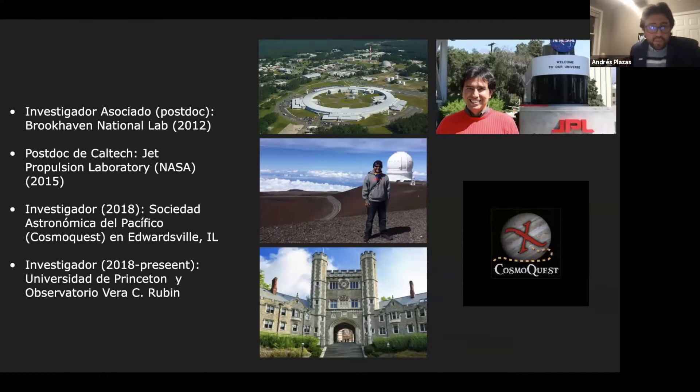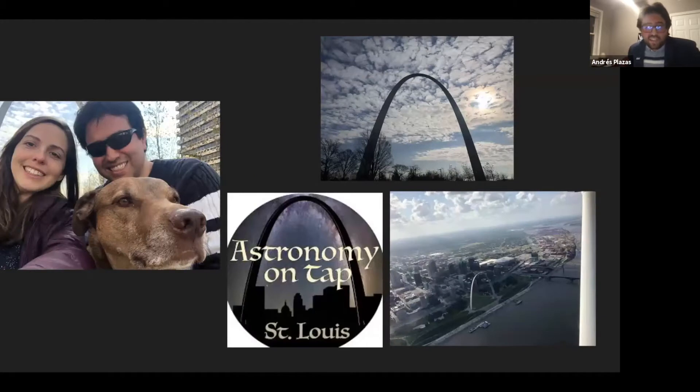After that, I moved to Brookhaven National Lab in Long Island to work for a few years. I also had the chance to work at the Jet Propulsion Laboratories, a NASA center managed by Caltech. Then a few years ago, I moved to St. Louis to work with the CosmoQuest project of citizen science — I encourage you to Google it if you want to do some cool citizen science.